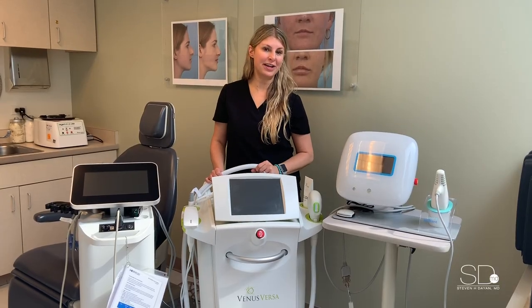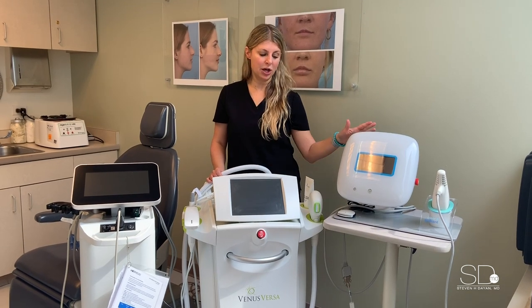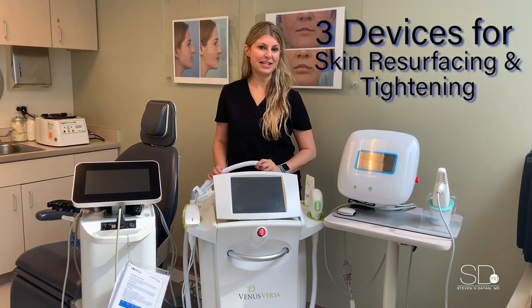Hello, my name is Michelle and I'm a physician assistant working here at SDMD. We have a lot of different devices here at our office, but today we're going to talk about the three that address skin resurfacing and tightening.